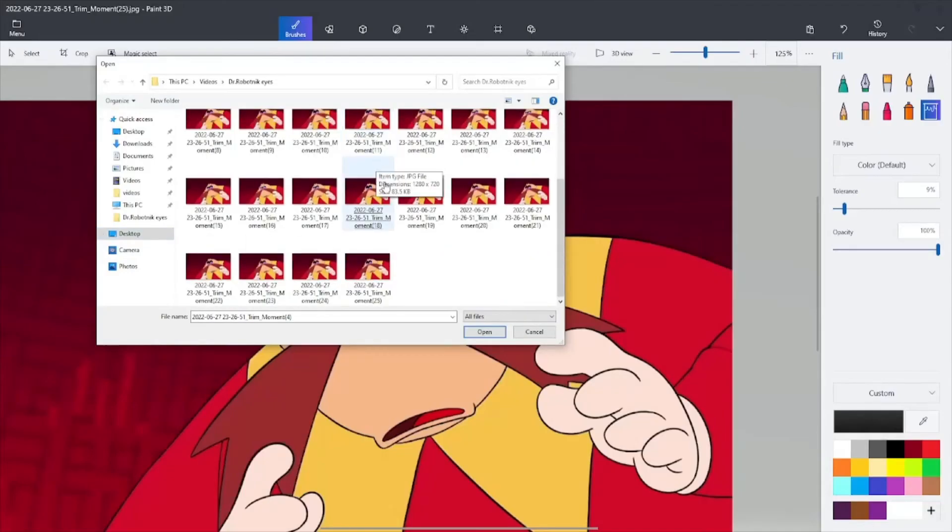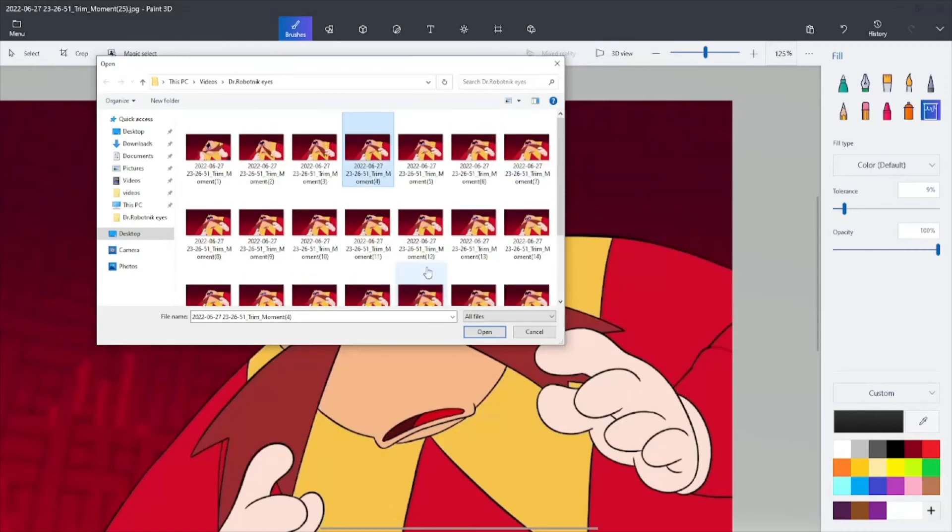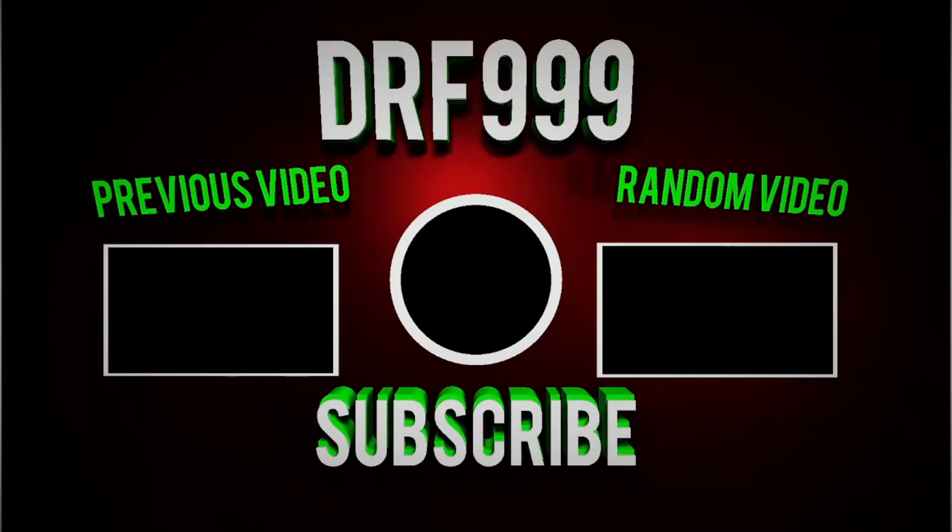It took a lot of work, but it all paid off in the end and it was amazing. Hope you all enjoyed this video, because it certainly was fun to make. Thank you everybody for watching, and I'll see you all in the next video. Goodbye! Yeah, Sega definitely forgot to put the good eyes on Robotnik. I'll see you all in the next video. Bye!